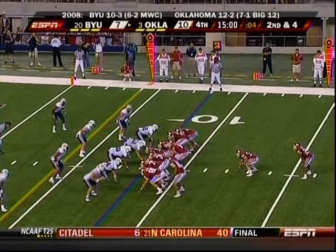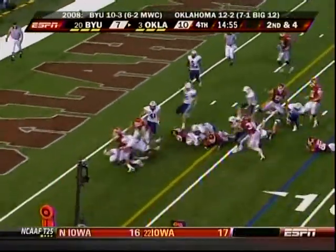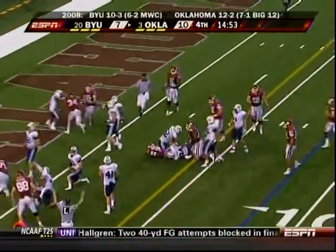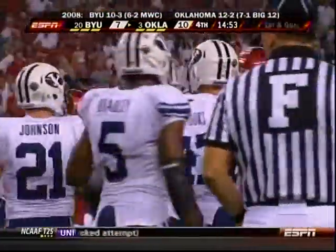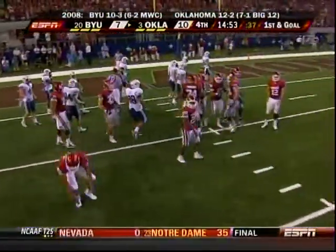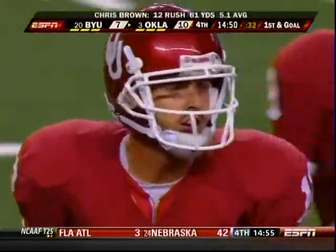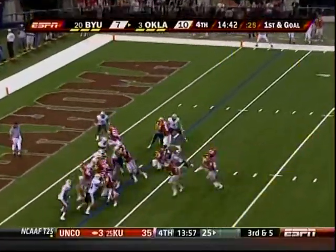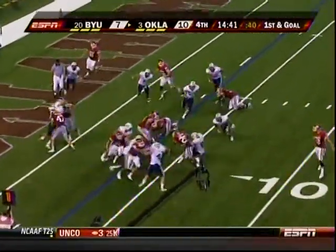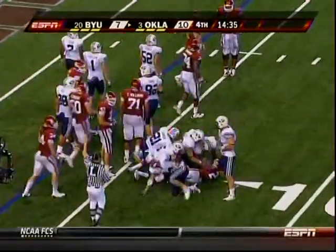Oklahoma clinging to a three-point lead, trying to add to it here. Chris Brown cuts inside the five and it's first and goal — the eighth straight run by the Sooners. While BYU's defense has made them earn every yard, they're starting to wear a little thin. This is playing to the strength of this offensive line. First and goal — Brown is wrapped up again, but they're not done trying. There's the all-conference defensive end Jan Jorgensen.